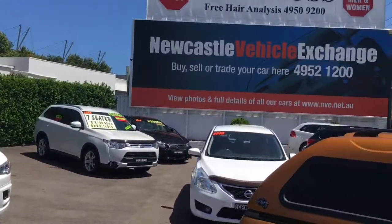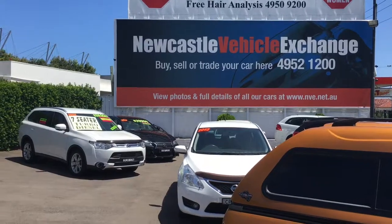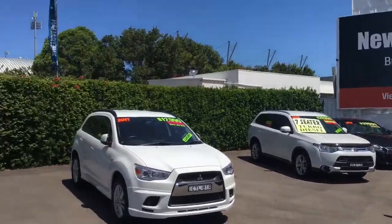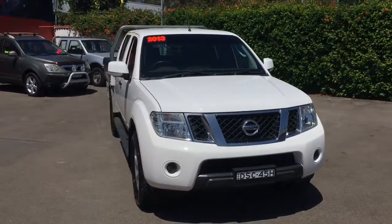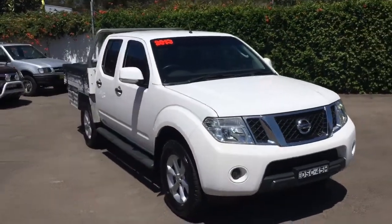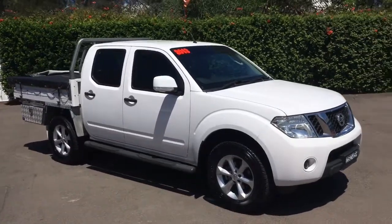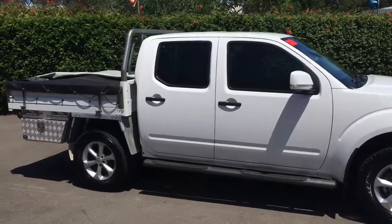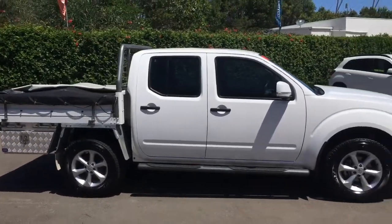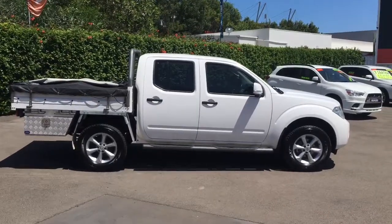We are Newcastle Vehicle Exchange, 264 Turton Road, New Lambton, in beautiful Newcastle, right next to McDonnell Jones Stadium. And we're open seven days. But again, click on the link below if you have any interest in this vehicle — there's plenty of interior photos there, so the sun's not playing such havoc with the video. Lovely, lovely truck. You won't be disappointed. Thank you for watching and have a great day.